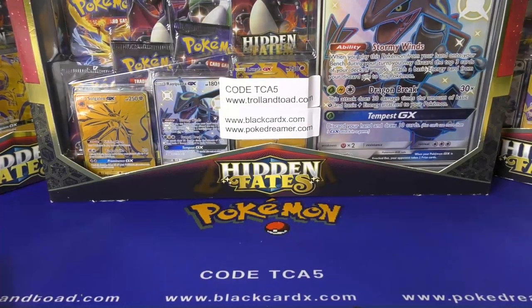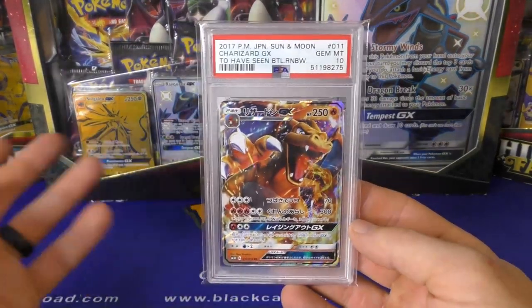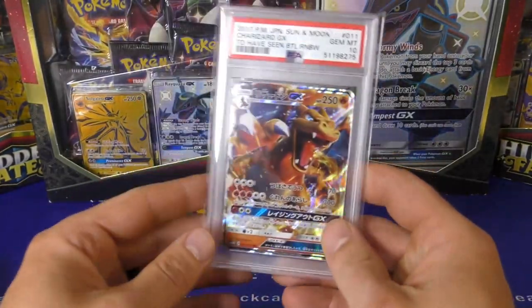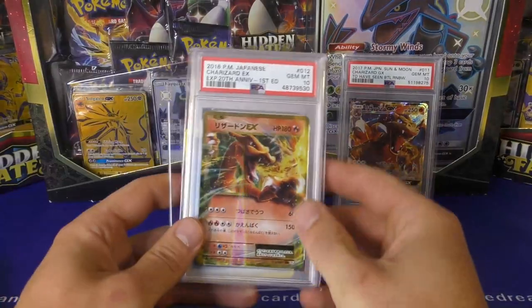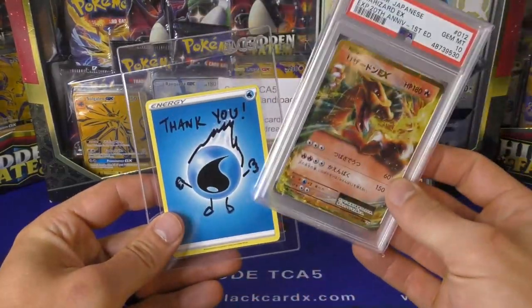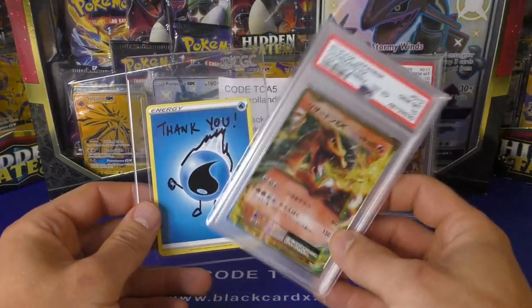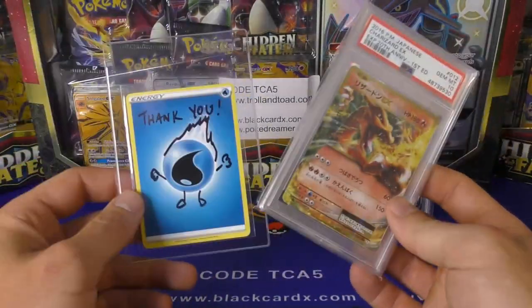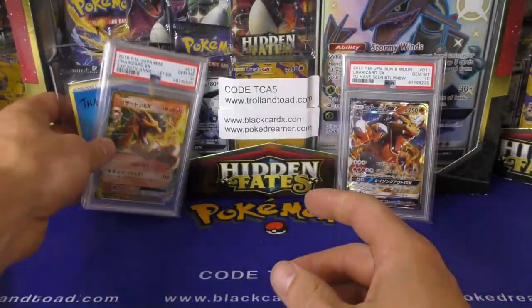First, I'll show you a few things that I bought. These actually came in after the stuff I showed in the previous video, but we're still technically on the same day. There's a PSA 10 Charizard that I picked up, and here's a second one - this is a CP6 Charizard EX. I love these little cards when people send them to me. I kind of like it when you put your username on there so I know who sent it.